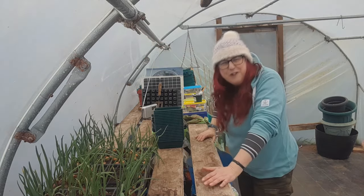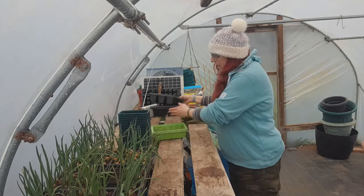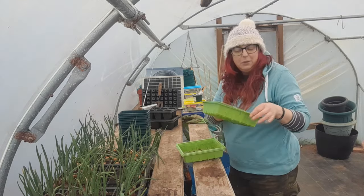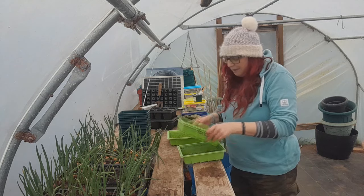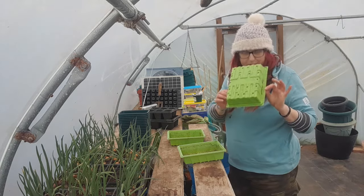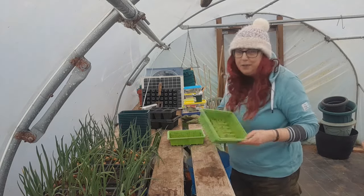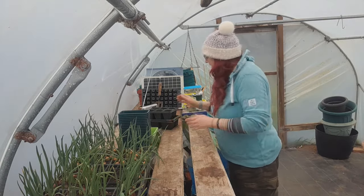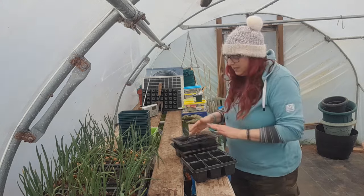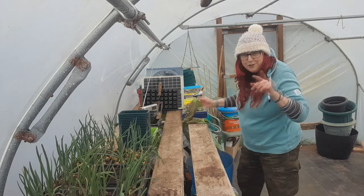I've got some little green pots and my good old half trays — some are getting a little bit damaged but they're fine. I like these because they're not only recyclable but made out of recycled plastic and they've lasted donkey's years. Then I've also got cell trays that I've bought things in over the years and saved to reuse.